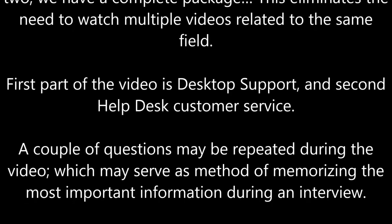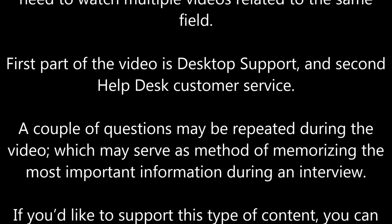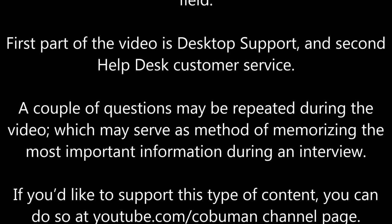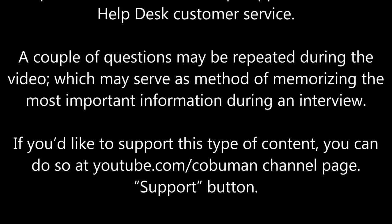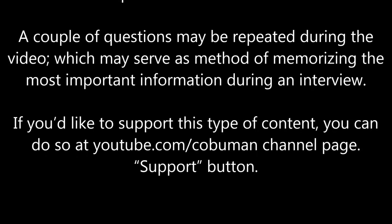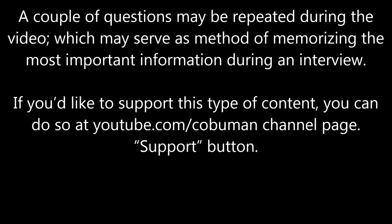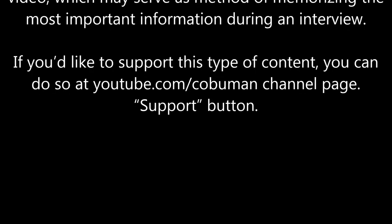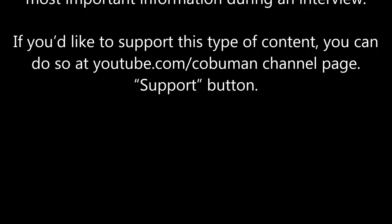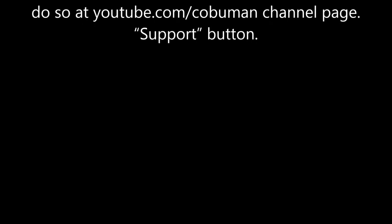The first part of the video is desktop support and the second is help desk customer service. A couple of questions may be repeated during the video, which may serve as a method of memorizing the most important information during an interview. If you'd like to support this type of content, you can do so at youtube.com/kobuman channel page.